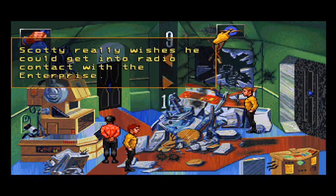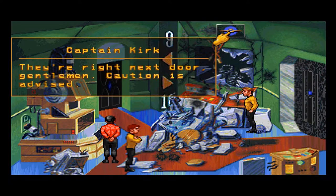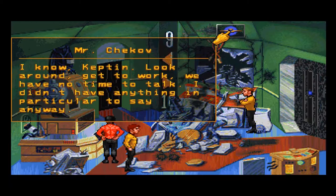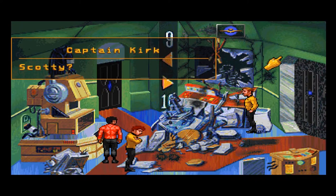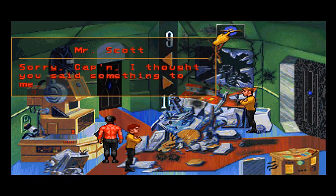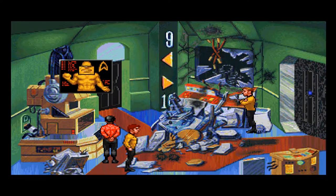Chekov is happy they can't get radio contact with the Enterprise so he can see more action. Kirk really wishes he could get into radio contact with the Enterprise. Scotty really wishes he could too. Looks like Chekov's outvoted. They're right next door, gentlemen — caution is advised. I know, Captain. Look around, get to work, we have no time to talk.